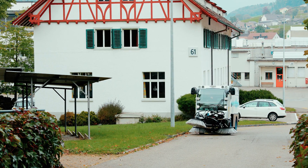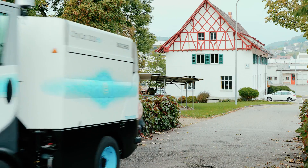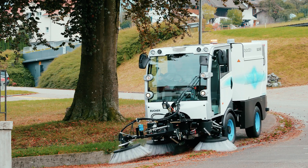A fully electric 2-cubic-metre road sweeper with the same dimensions and performance as the diesel version. Totally emission-free, it saves around 26 tons of CO2 every year.